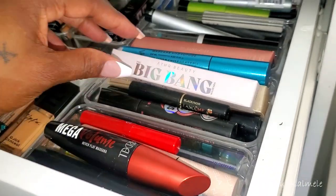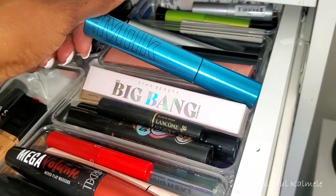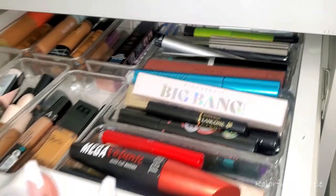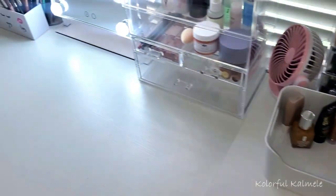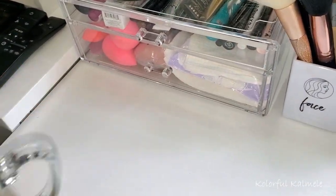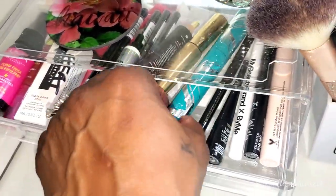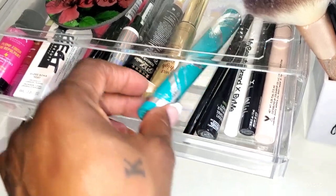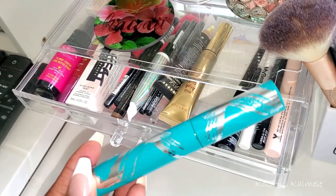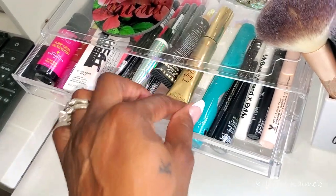When it comes to mascaras, I actually have a couple already in my drawer that I need to finish before pulling a new one. I believe I have the Thrive Cosmetics in there — and yes, I do. I'm just going to keep using this mascara for now because this is absolutely one of my favorites. I need to do a mascara declutter anyway, so let's just keep using that.